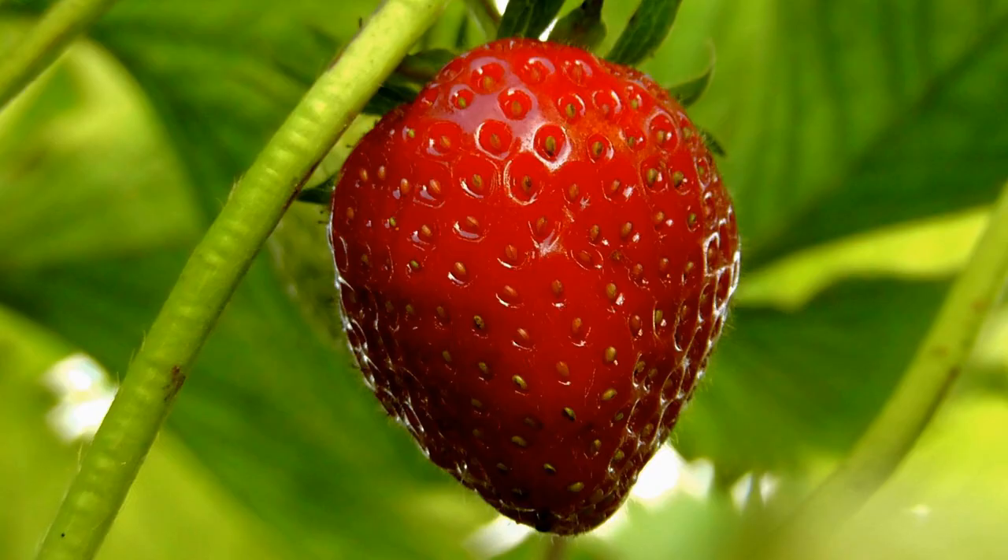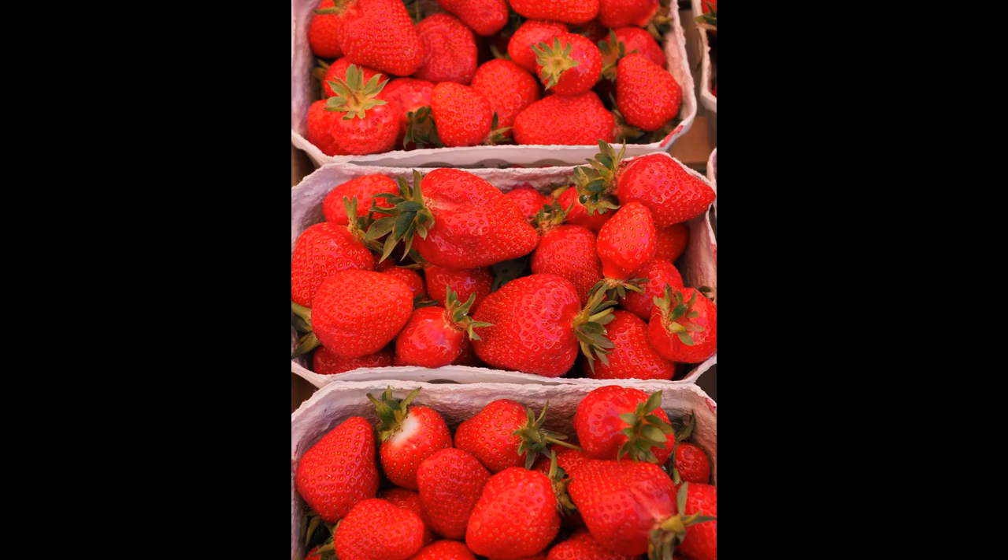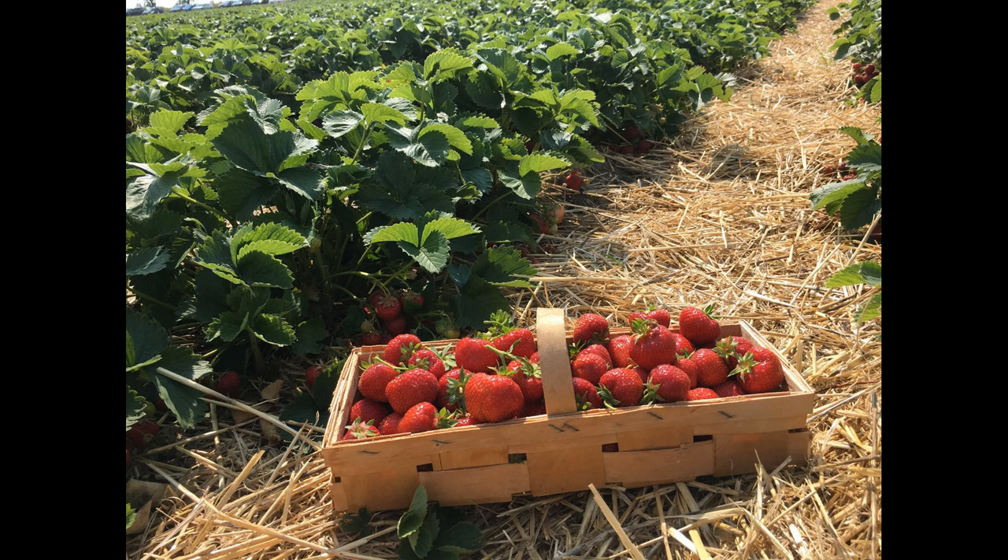It's the start of the summer season, which means strawberry season. This juicy little berry was first documented back in the 16th century and is now grown all around the world. Strawberries don't particularly like hot dry conditions, so the UK is perfect for them, and they are self-fertile.